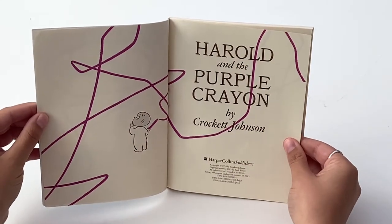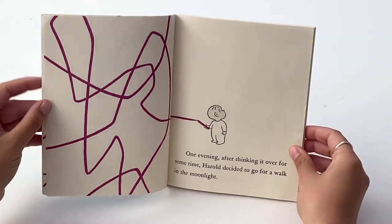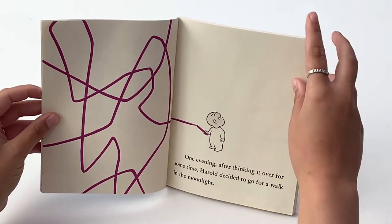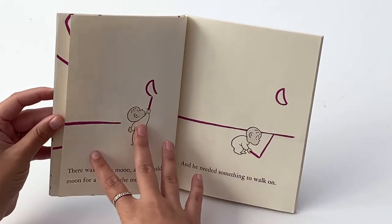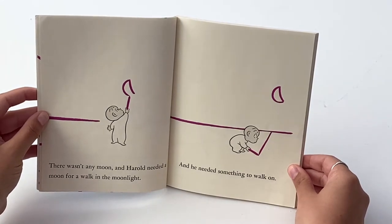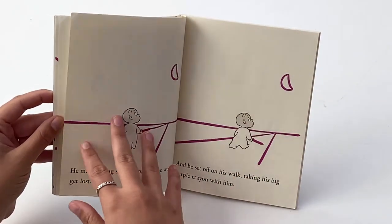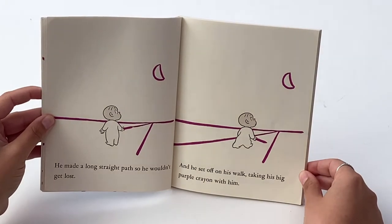Harold and the Purple Crayon. One evening, after thinking it over for some time, Harold decided to go for a walk in the moonlight. There wasn't any moon, and Harold needed a moon for a walk in the moonlight, and he needed something to walk on. He made a long straight path so he wouldn't get lost.